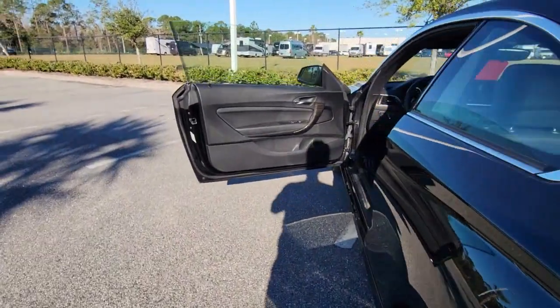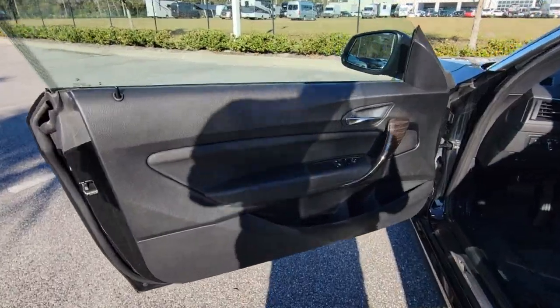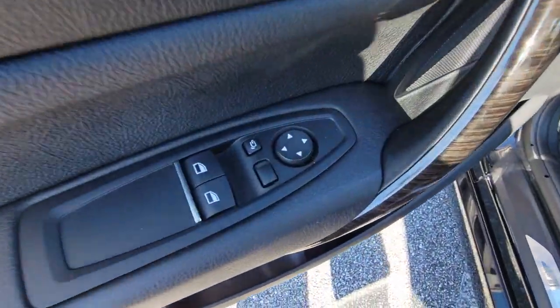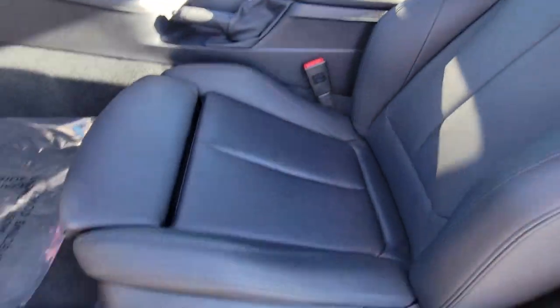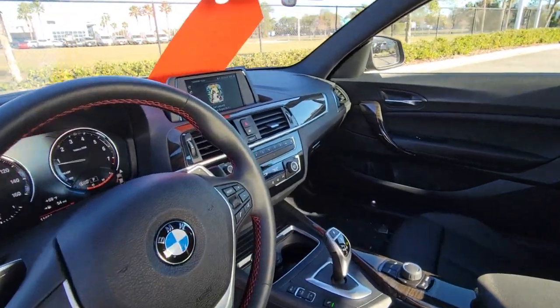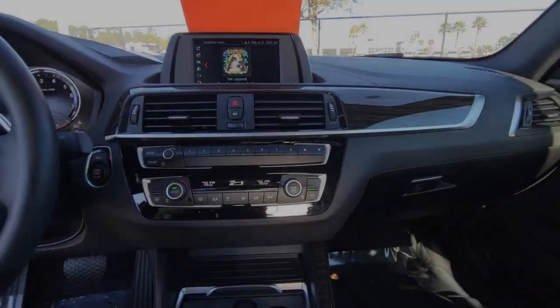These are just some of the great options this vehicle comes with: Sun/Moonroof, Keyless Entry, Heated Mirrors, Lane Keeping Assist, Keyless Start, Woodgrain Interior Trim, Power Passenger Seat, Fog Lamps, Backup Camera, and Bluetooth Connection.